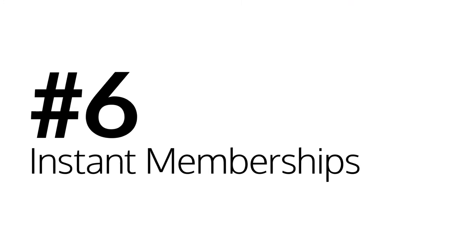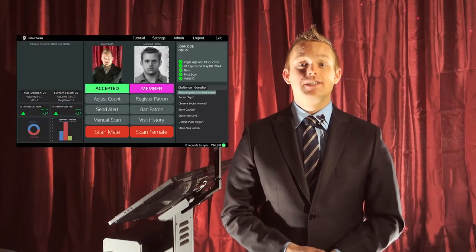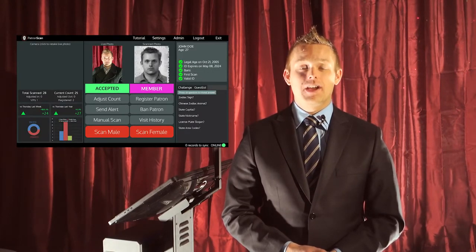Number six: instant memberships. PatronScan lets you register new members with just the tap of the screen. Once a patron's ID is scanned, simply add them to your membership log. Every time they enter, the system will recognize them and confirm that they are a current member.